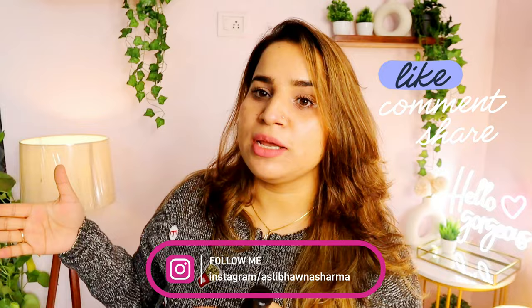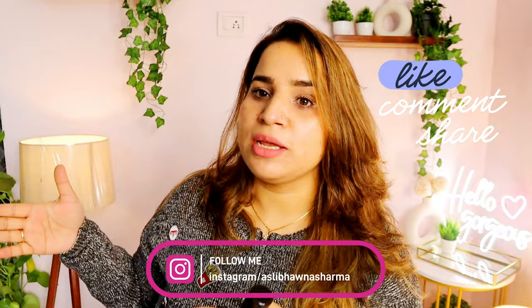I hope you found this video a little bit helpful. Give it a thumbs up, subscribe to the channel, and follow me on Instagram. I'll see you in the next video — bye bye!